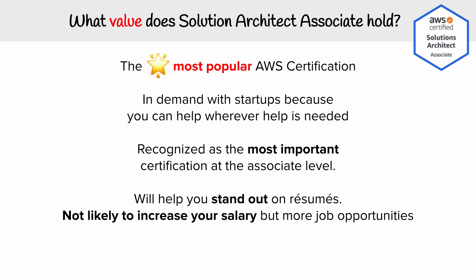Let's talk about what value we get out of the Solution Architect Associate. It is the most popular AWS certification out of every single one. It's highly in demand with startups because you can help wherever help is needed. Startups from small to medium size just need people to fill any possible role, and because you're going to have broad knowledge, you're going to be considered very valuable. It is recognized as the most important certification at the associate level, and it's going to really help you stand out on resumes. The associate is not going to help you increase your salary too much, but you're definitely going to see a lot more job opportunities.